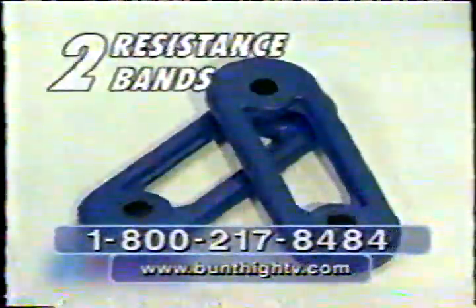Call now to receive your Bun and Thigh Roller, complete with resistance bands, for just three easy payments of only $16.33.